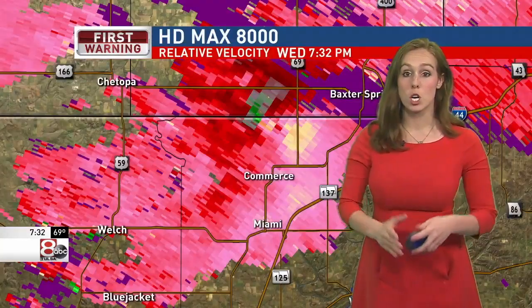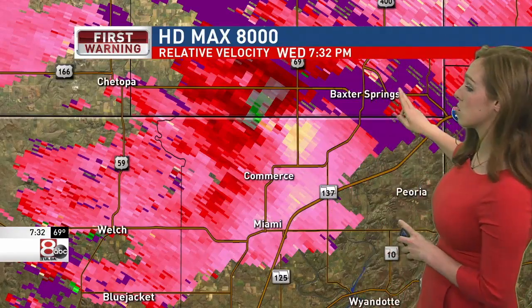Very hot outside already and it's not even noon — confirmed large dangerous tornado. If you're in Baxter Springs, take cover immediately.